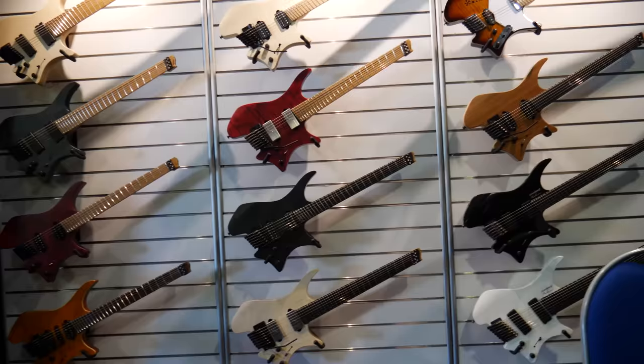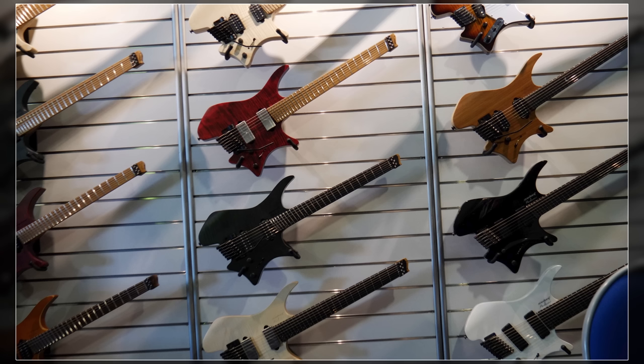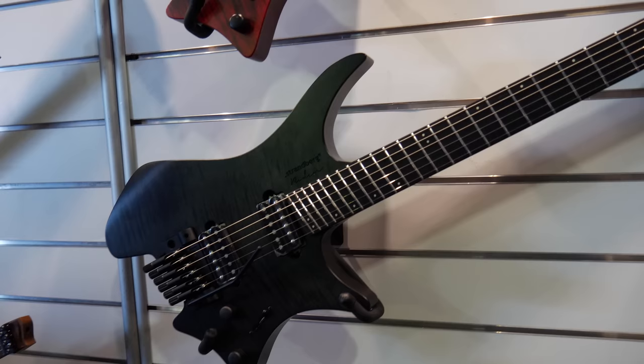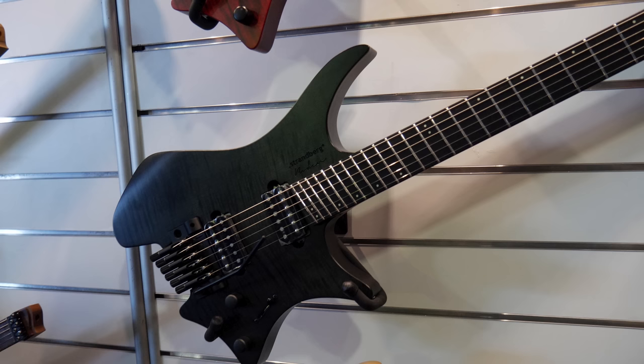What you're looking at is Strandberg guitars. These have been around since 1982 and they come from Sweden. These are beautiful looking guitars — very very different. As you can see, each of these guitars don't have a headstock, so they're headstockless. They've also got a Floyd Rose style bridge at the bottom, so tuning stability will be very very good. I had a chance to pick one of these up and they were extremely light. One of the interesting things about these Strandberg guitars is the fact that they've got angled frets. Supposedly this is better for ergonomics. There's also a zero fret on each of these as well. Cool stuff.